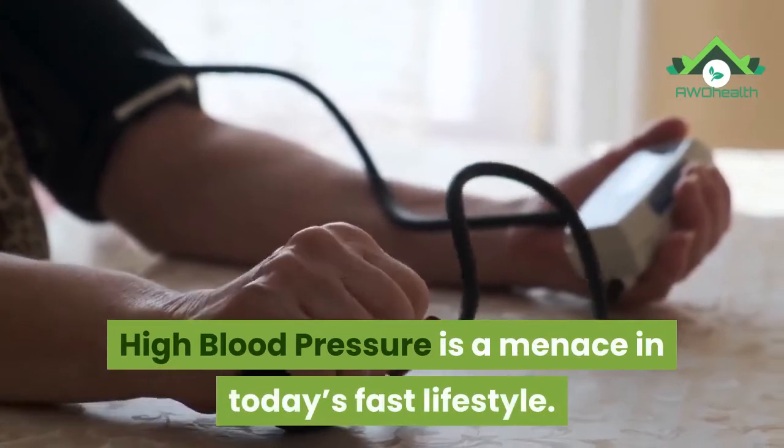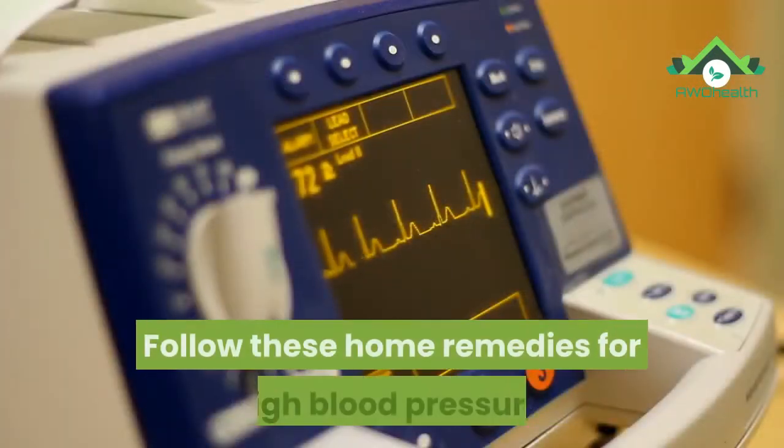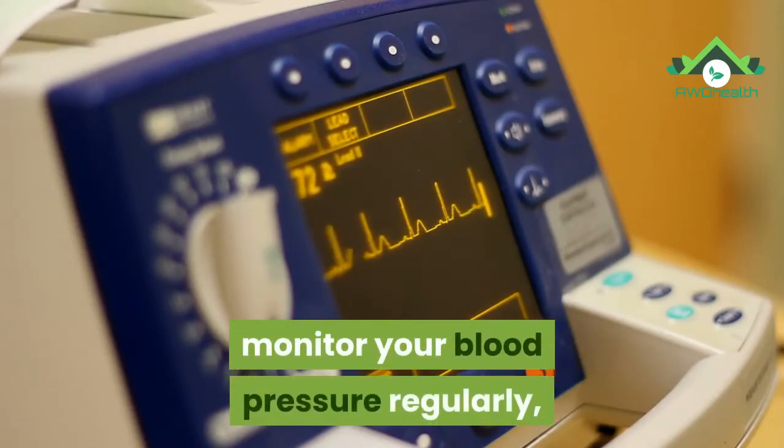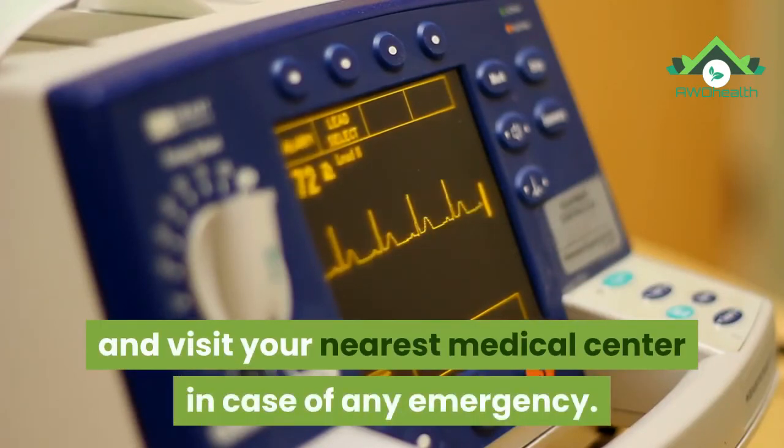High blood pressure is a menace in today's fast lifestyle. Follow these home remedies for high blood pressure, monitor your blood pressure regularly, and visit your nearest medical center in case of any emergency.